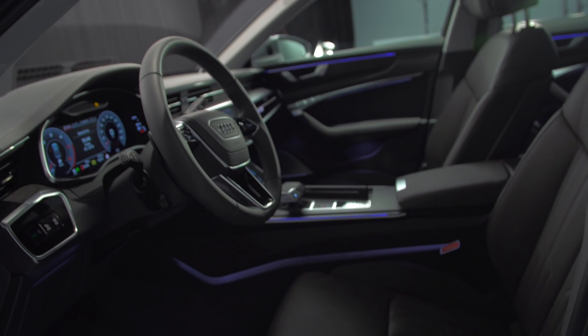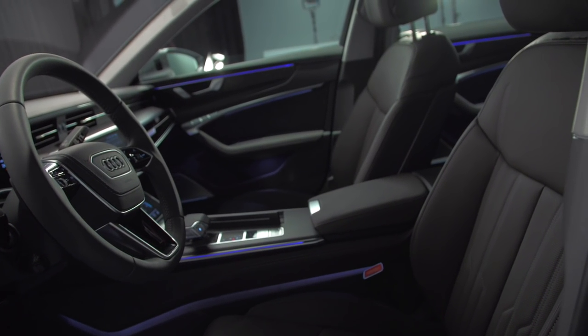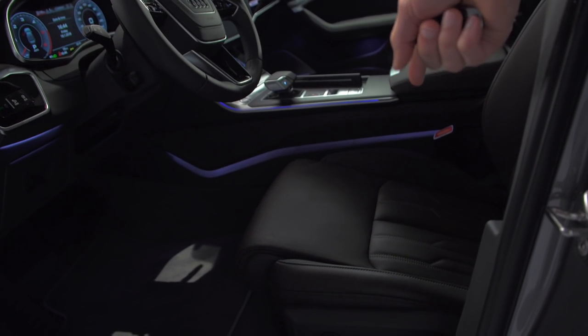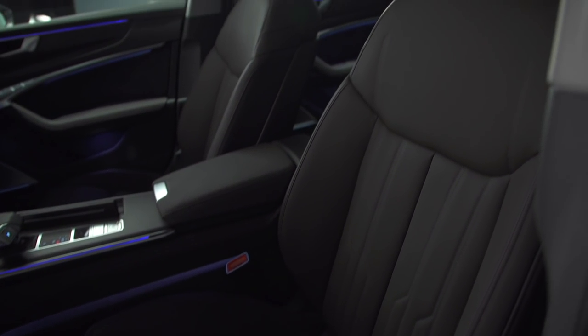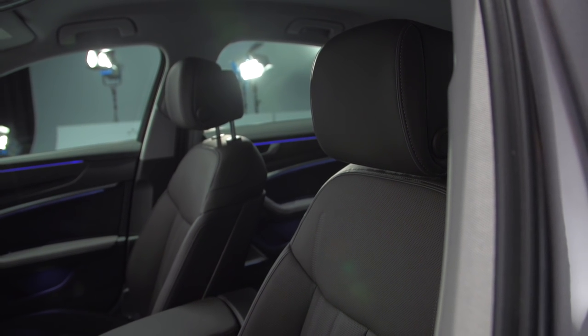First look at the new interior. We have a lot of rather clean and elegant shapes and lines — that is clear. The seats shown here are the multi-contour seats. Four different seat forms are available: a base seat, a sport seat, a super sport seat, and this one, the multi-contour seat.